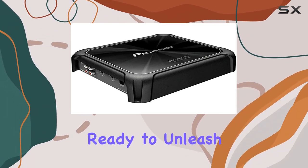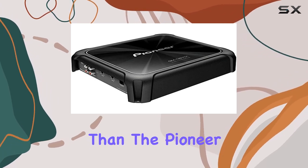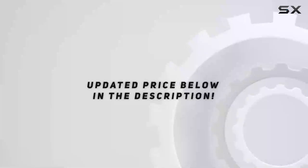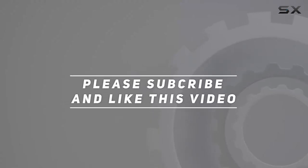So, if you're ready to unleash the full potential of your car's audio system, look no further than the Pioneer GMD8701 Mono 1600W Class FD car amp. Check out the video description for an updated price, and thank you for watching this video.